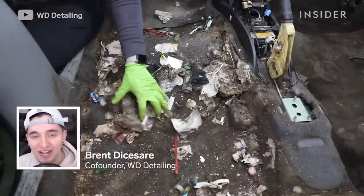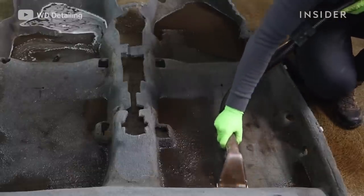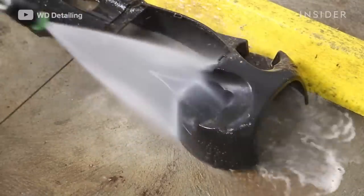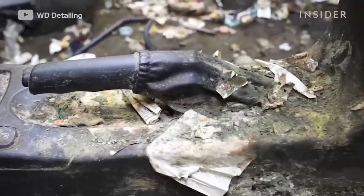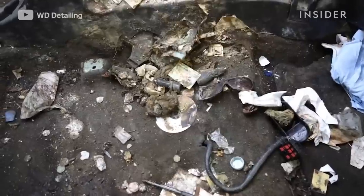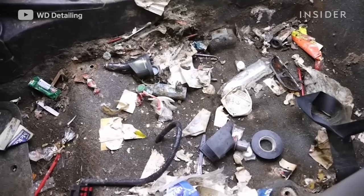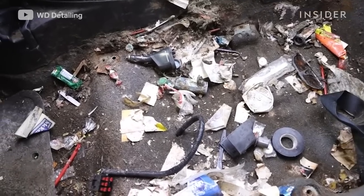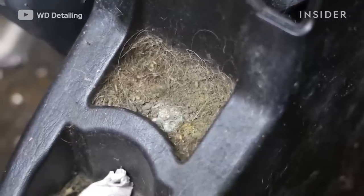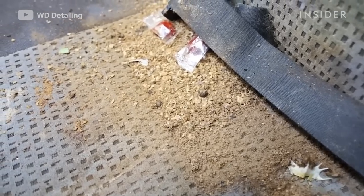My name is Brent DeCheser. I'm one half of WD Detailing. Today we're going to be cleaning an extremely dirty car that used to belong to a hoarder who's now in treatment. There was so much grime and grease in both the carpets and the seats, and there was just a ton of garbage everywhere.